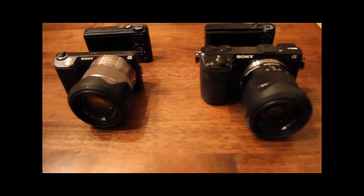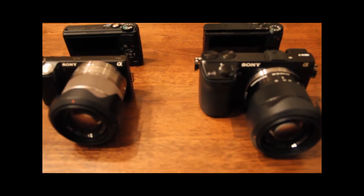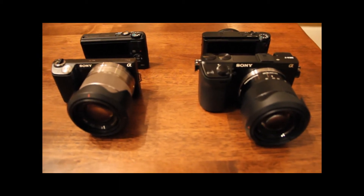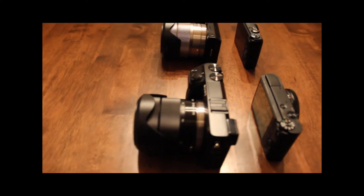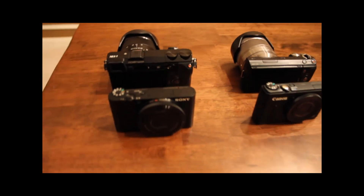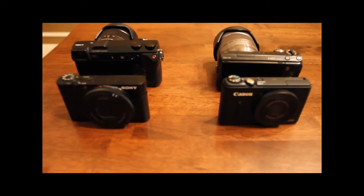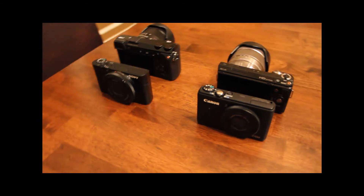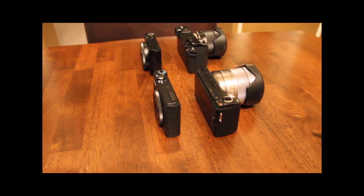Those of you who know about DSLR cameras with APS-C size sensors know that the 60D is a pretty big camera. It's not that portable when you're traveling, and certainly with the new compact system cameras and more pocketable cameras like the Canon S100 and the Sony RX100, it's a lot easier to take quite a bit of photographic power with you if you don't want to carry around your larger DSLR.